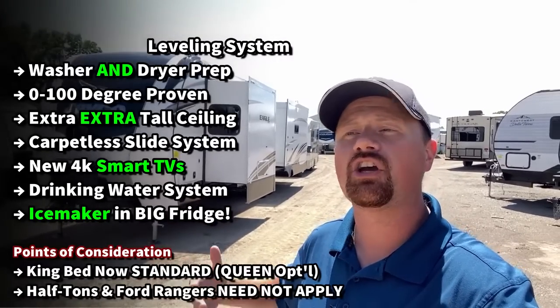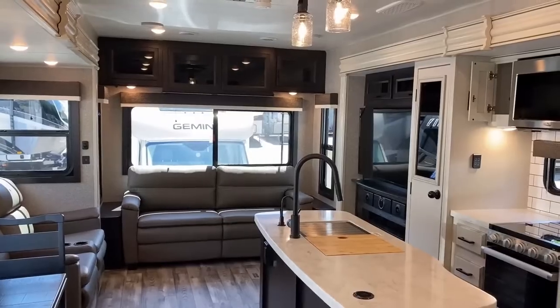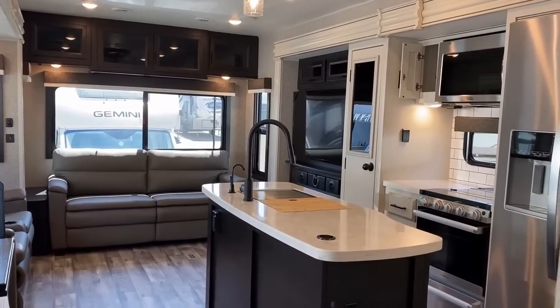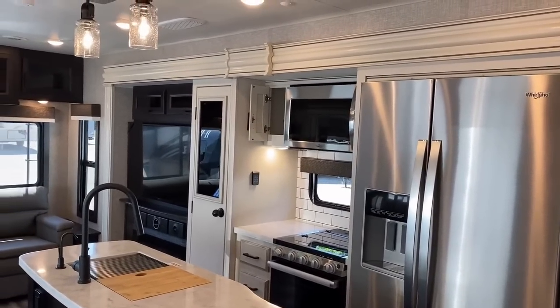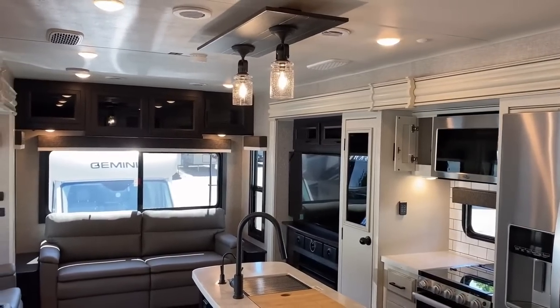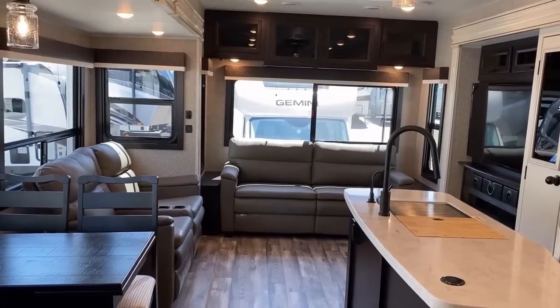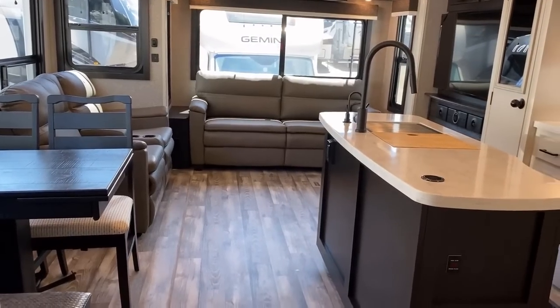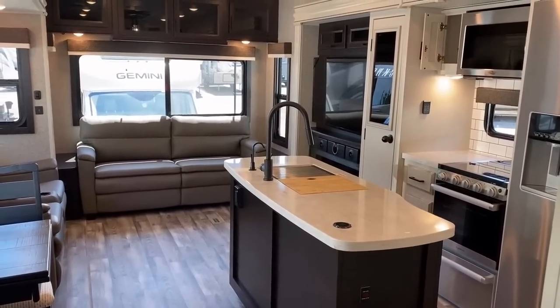I'm going to show you all the updates and all the good things that have persisted since last year. I'll show you a couple points of concern — some good, bad, ugly, and everything in between. If you appreciate that fair look at things, hit that subscribe button. Let me know you're out there. Despite the fact that this thing is big, heavy, and expensive, it is crazy popular. The only way I was able to get you some 2023 footage was one of these came in already purchased by a customer, and it's already on its way out the door.